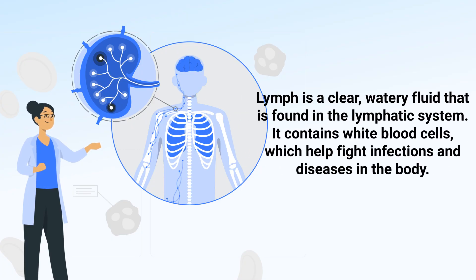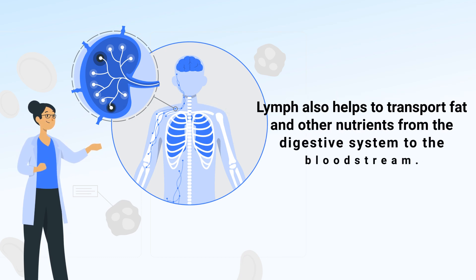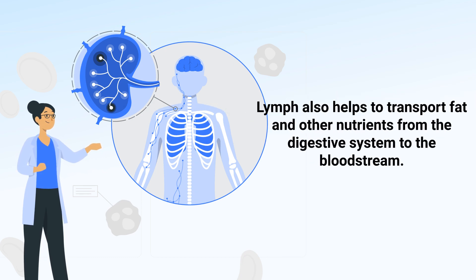Lymph is a clear watery fluid found in the lymphatic system. It contains white blood cells which help fight infections and diseases in the body. Lymph also helps to transport fat and other nutrients from the digestive system to the bloodstream.